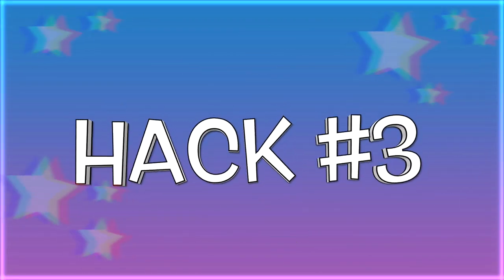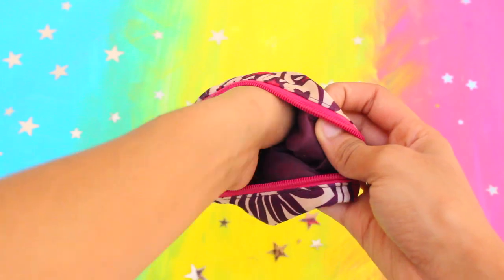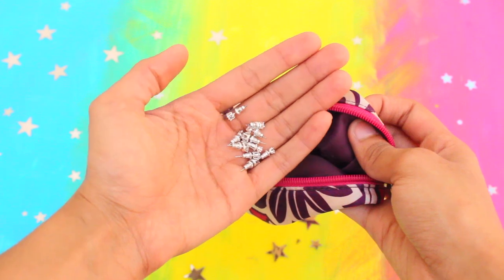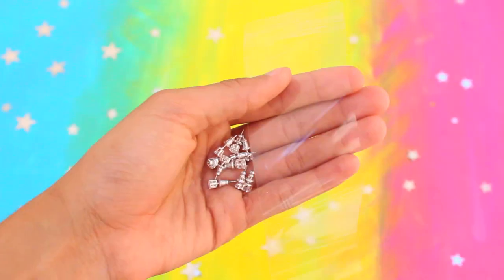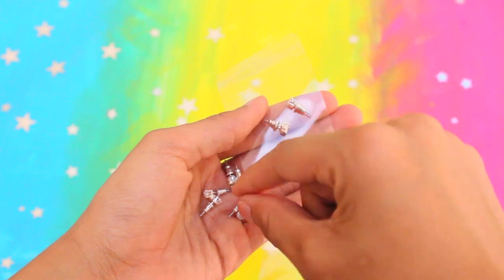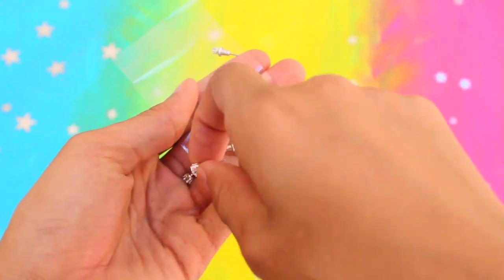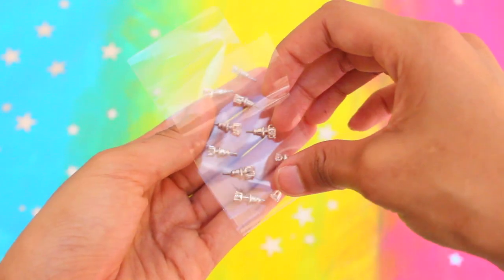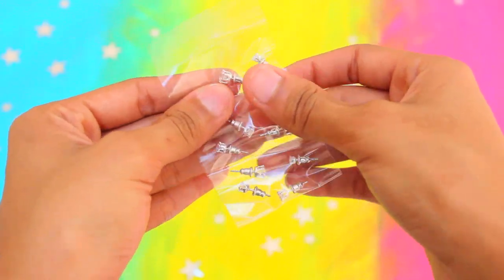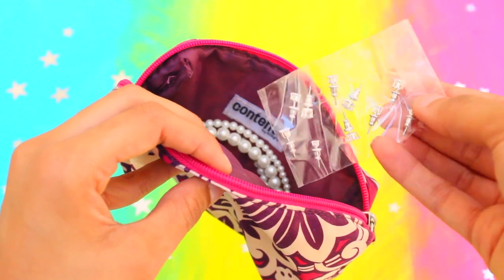Do you ever have a bunch of loose earring studs just laying around the bottom of your jewelry bag? They're complicated to store because they're so small and you end up losing them. Here's a really cool storage hack: use a long piece of packaging tape to neatly pack them together one by one. Stick the earrings onto the tape, flip the other end on top to seal it — super easy, compact, and you'll never lose another one again.